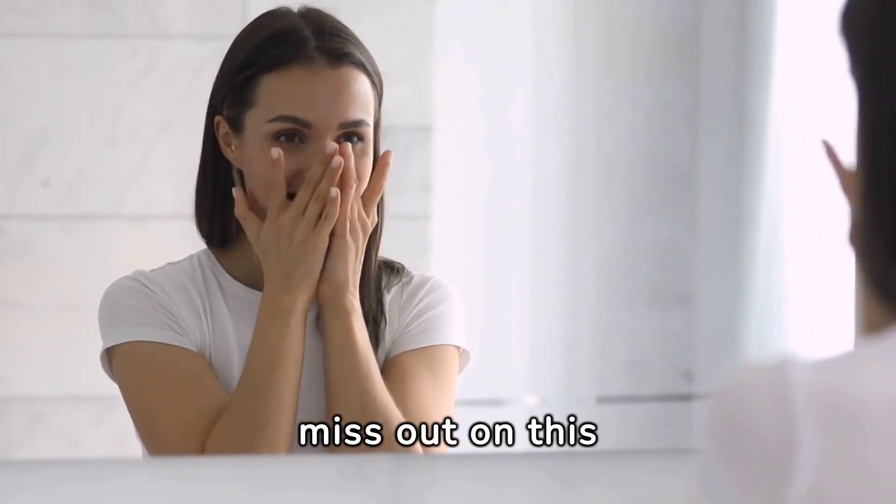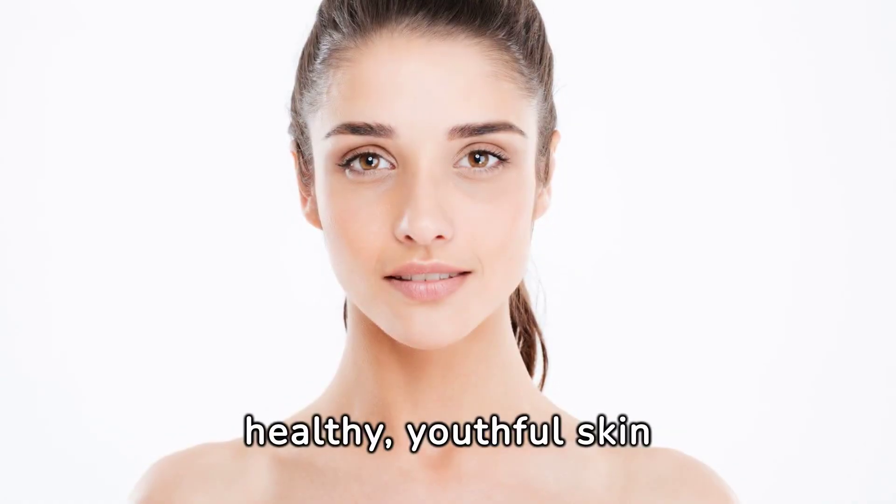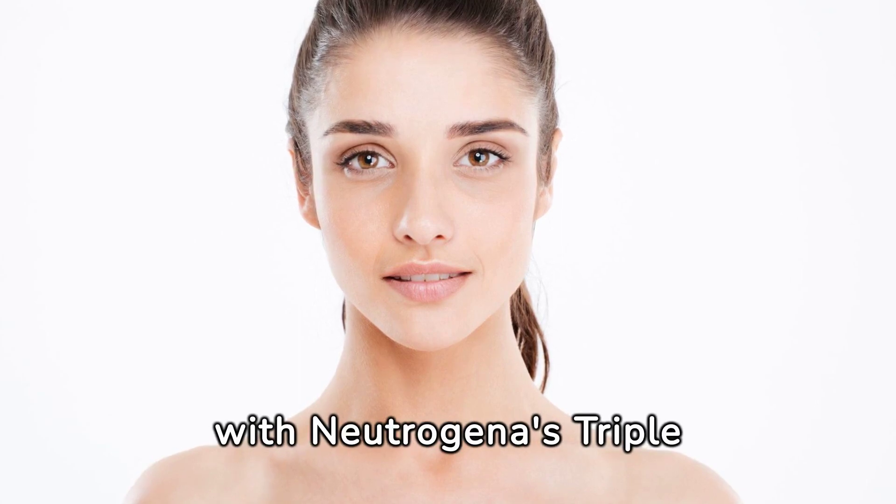Don't miss out on this game-changing skin care regimen. Unlock the secret to healthy, youthful skin with Neutrogena's triple power combo.